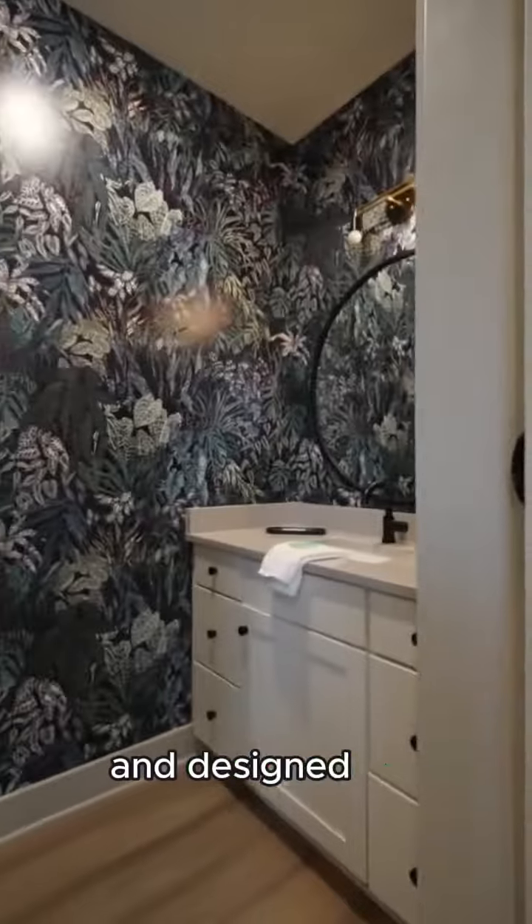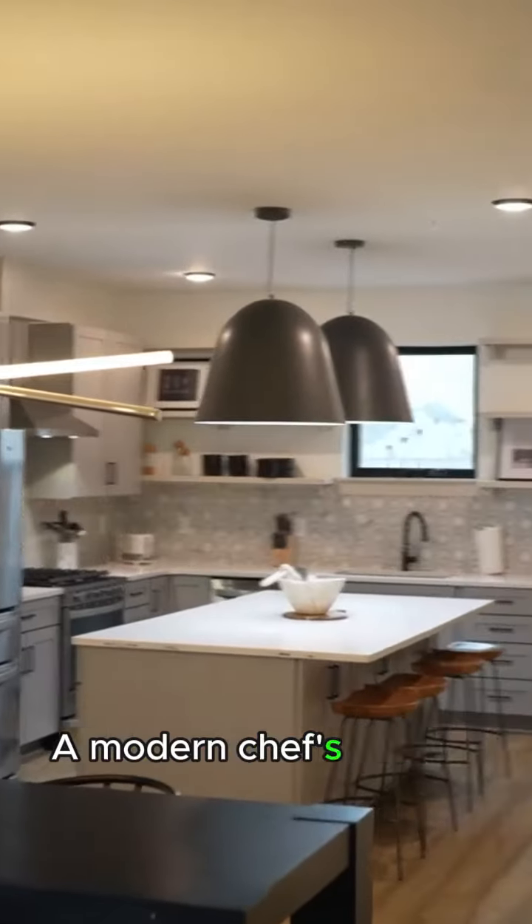The incredible home features four spacious bedrooms and four and a half baths, designed for comfort and luxury. A modern chef's kitchen and huge open floor plan make it the place to be for you and your guests.